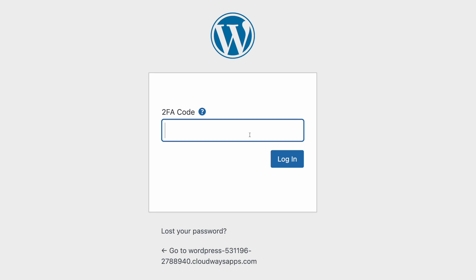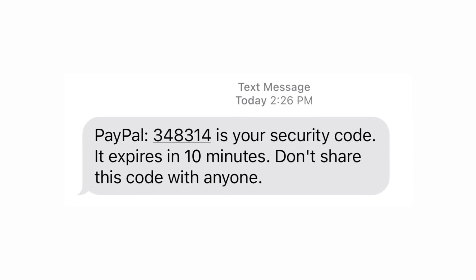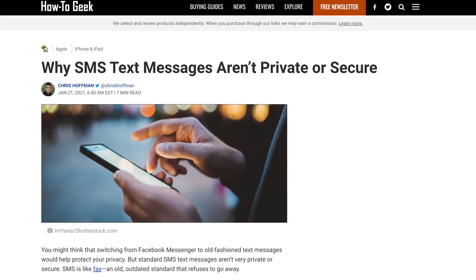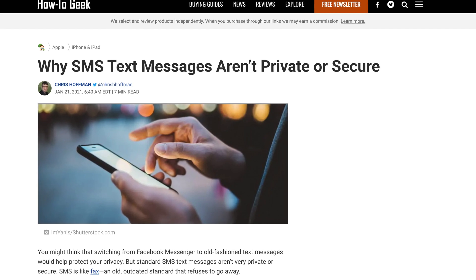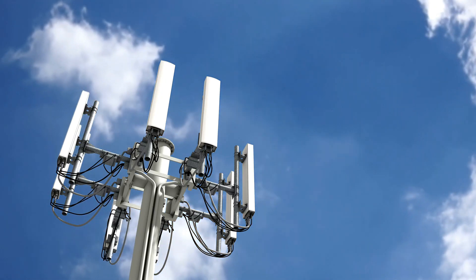Even if someone did guess your username and password, they still can't log into your account without the code. But have you been overlooking some major security concerns with two-factor authentication methods? Take those text codes, for example — when you log into your bank account and get texted a code you have to enter to log in. First of all, SMS messages aren't even encrypted. The SMS protocol is old and outdated, and it's not a good way to send sensitive information.